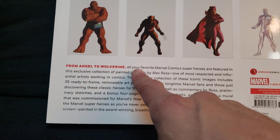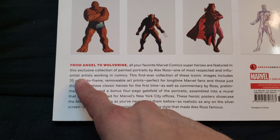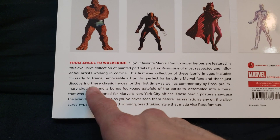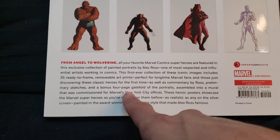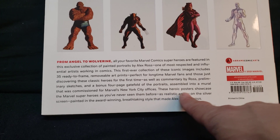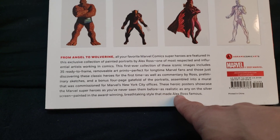It says from Angel to Wolverine, all your favorite Marvel comic superheroes are featured in this exclusive collection of painted portraits by Alex Ross, one of the most respected and influential artists working in comics. The first ever collection of these iconic images includes 35 ready-to-frame removable art prints, perfect for longtime Marvel fans and those just discovering these classic heroes for the first time, as well as commentary, preliminary sketches, and a bonus four-page gatefold of the portraits ensembled into a mural commissioned for Marvel's New York City offices.